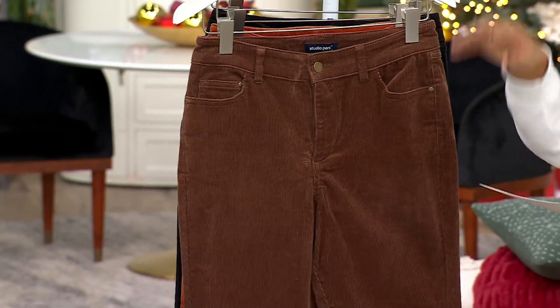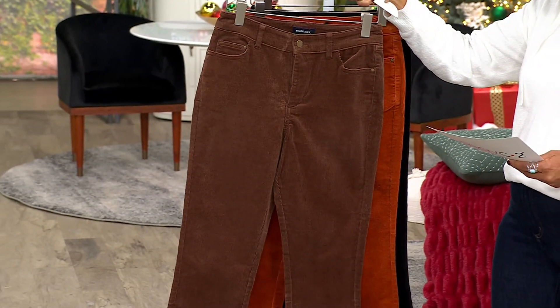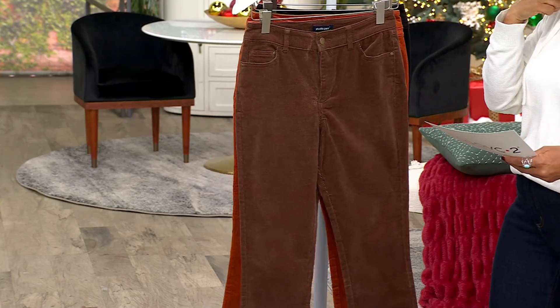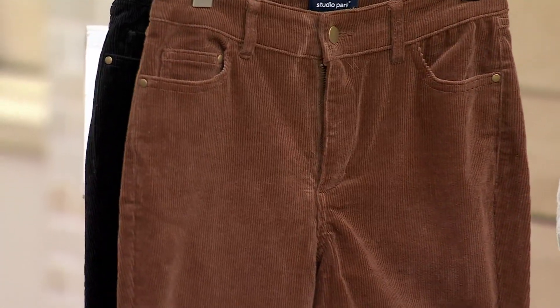Just so you know, we have regular, petite, and tall. Your inseam in the regular is 27, in the petite is 24, and in the tall is 30. We have sizes 0 through to 32.